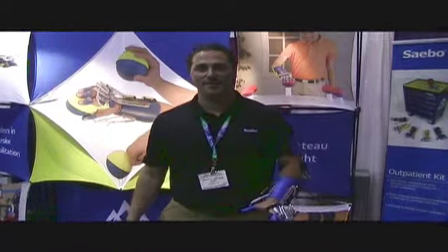Hi, I'm Henry Hoffman from Sabo. We are a medical device company based out of Charlotte, North Carolina. Today we're at the American Occupational Therapy Conference.